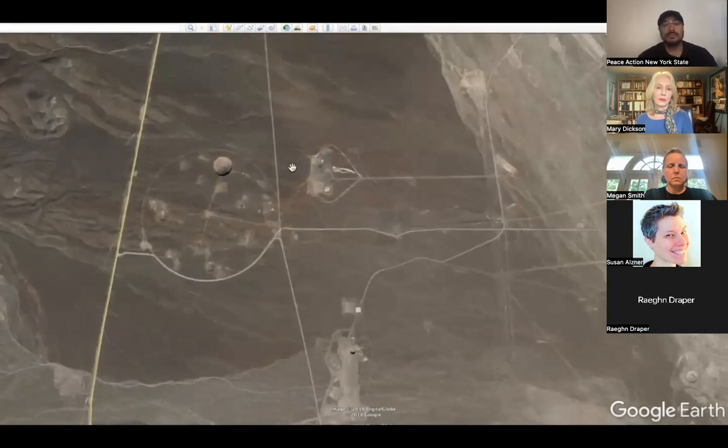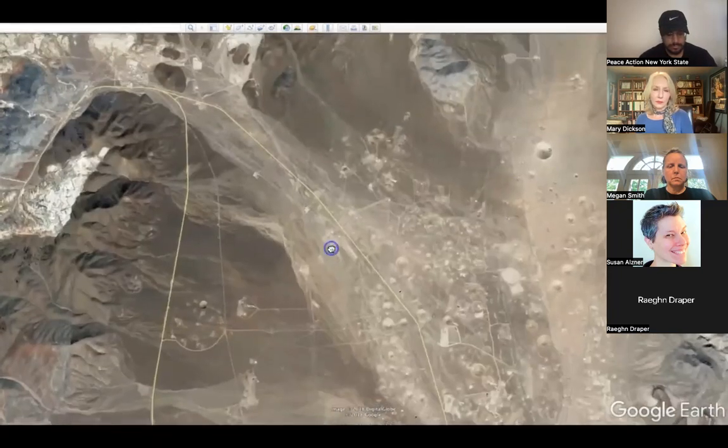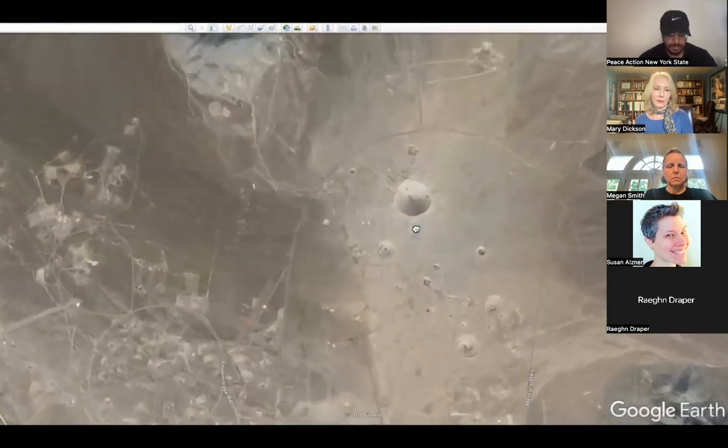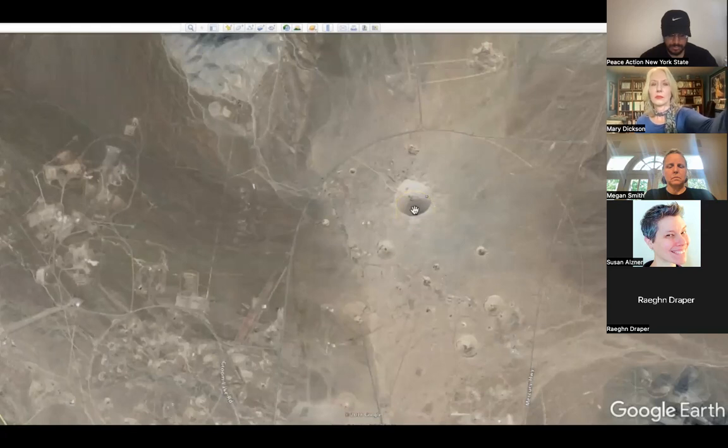But this big crater here is not the biggest crater at the test site. The biggest crater is right over here and it's called Sedan Crater. They made this crater on July 6th, 1962. The device they used was 43 centimeters by 96.5 centimeters and weighed 212.2 kilograms — that's 17 inches by 38 inches, weighing 468 pounds. They buried it 635 feet underground — 194 meters. After detonation it left a crater 1,280 feet wide by 320 feet deep, or 390 meters wide by 100 meters deep.